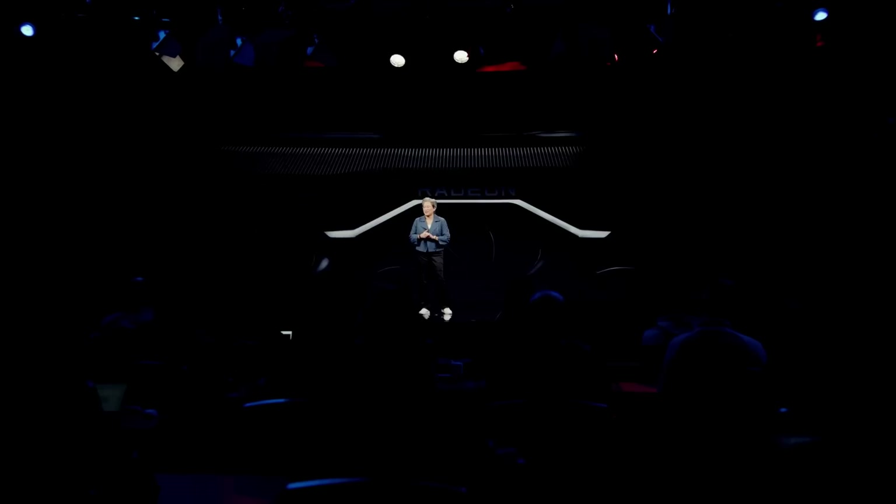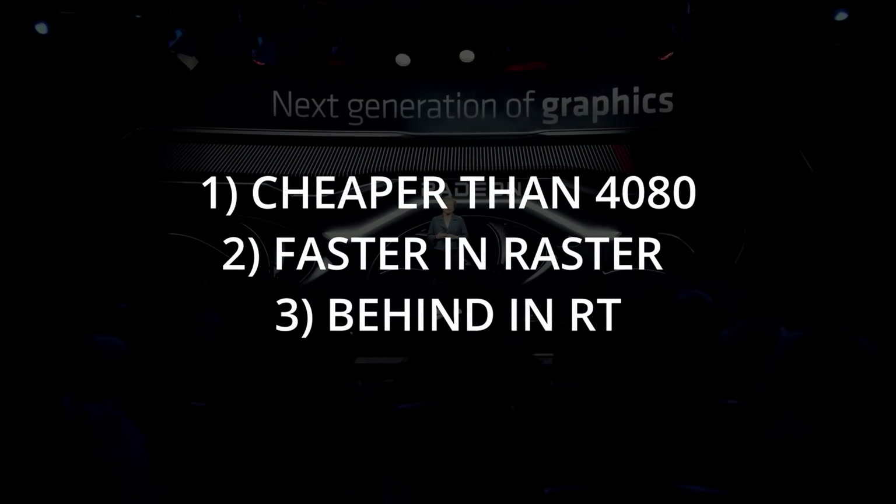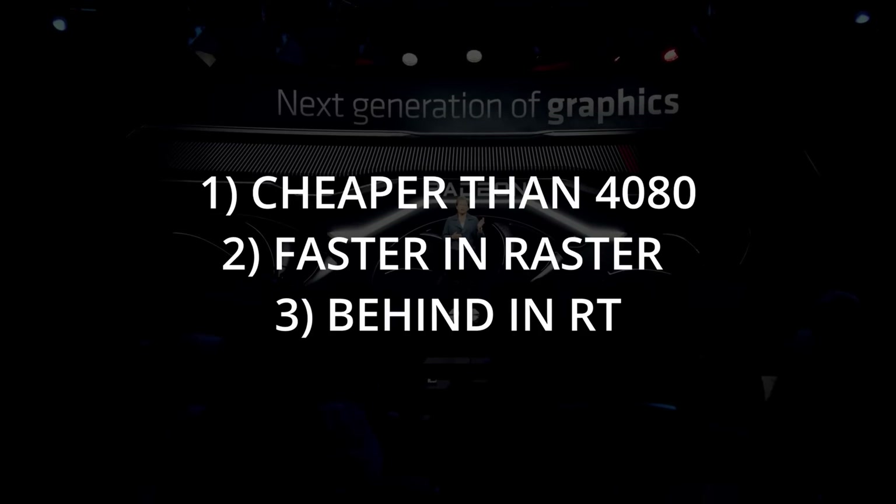Let's talk about the 7900 XTX — what were the expectations and what actually happened? We all expected the 7900 XTX to be cheaper than the 4080, faster than the 4080 in rasterization, and to fall behind in ray tracing. More or less we are getting those things, except the rasterization is not a clear knockout victory. The 7900 XTX and the RTX 4080 trade blows in rasterization.